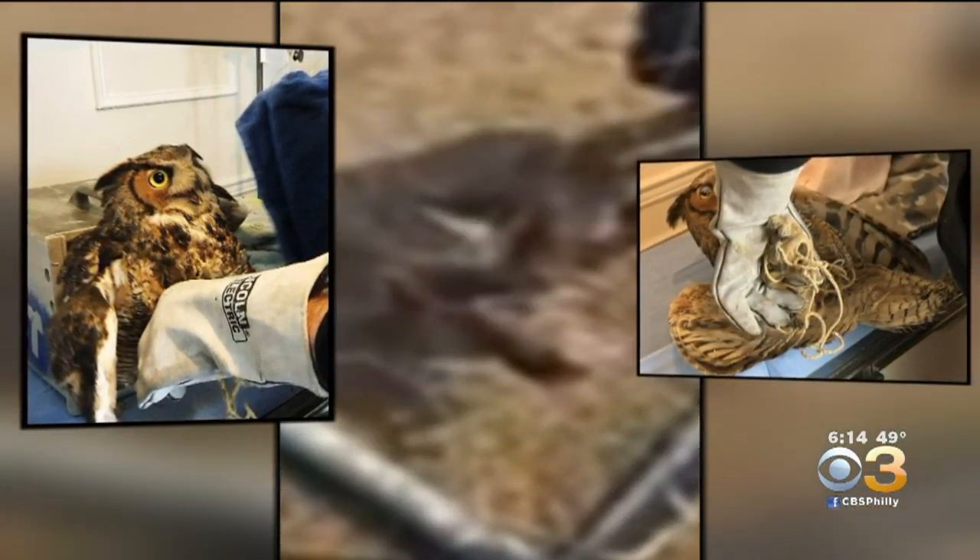Recently, the staff rehabbed a great horned owl that got snarled in a soccer net on the Parkwood Youth Organization field in northeast Philadelphia. The bird was freed by a Philadelphia animal care and control team earlier this month and cared for at the Wildlife Center for 10 days until strong enough to be released into the wild.